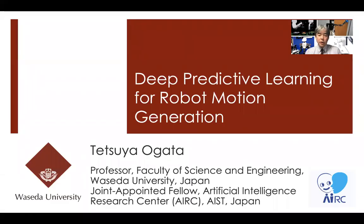Hi, my name is Cecilia Ogata from Waseda University. In this movie, I'd like to explain our work related to deep predictive learning for robot motion generation.